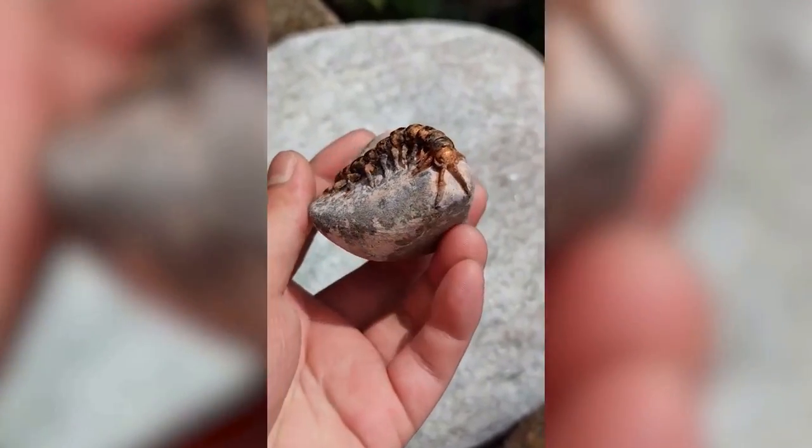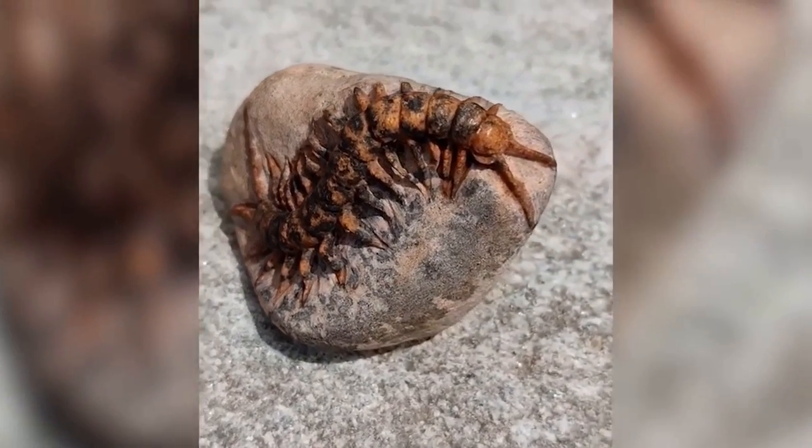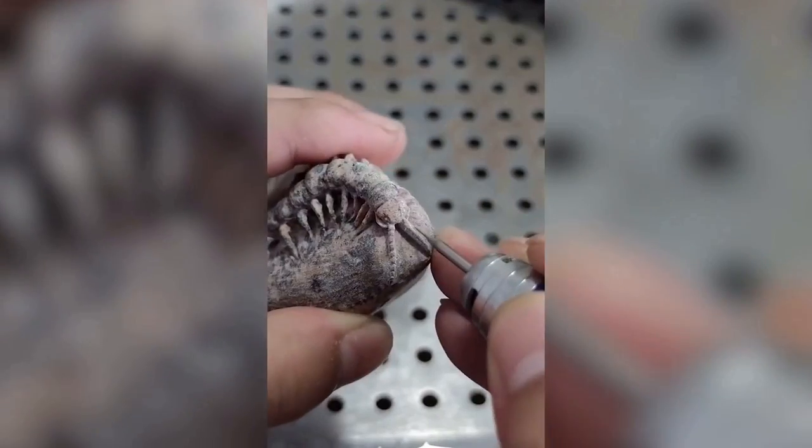You may think this is a real centipede, but this one is actually made of stone. The artist can turn any piece of ordinary rock into a realistic beetle, millipede, or scorpion.